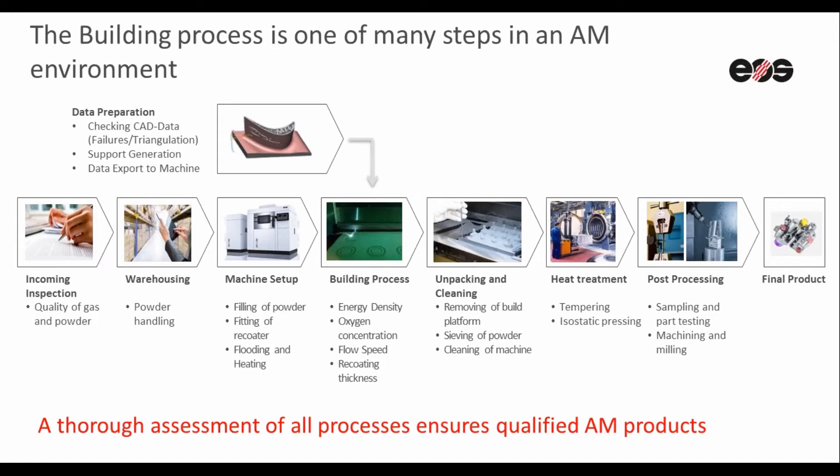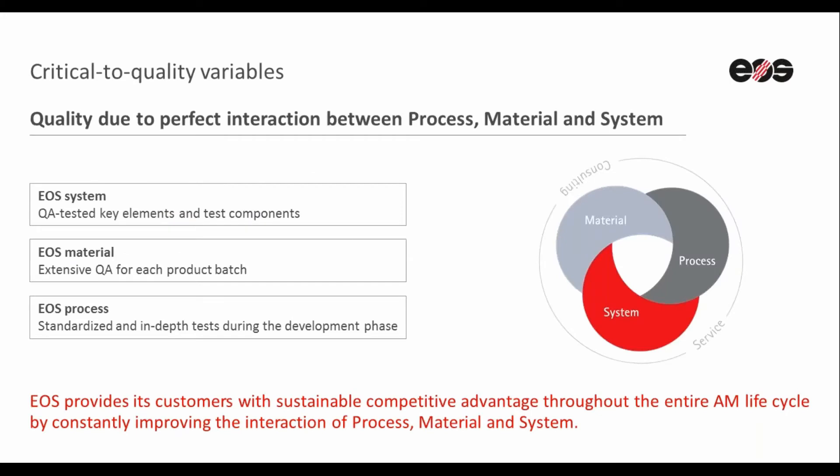Additive Minds consultants will help customers better understand what is critical to quality in the whole AM process within a short period of time — from incoming inspection on what is required to inspect on powder, to the key processes in the build process that controls the quality of build manufacturing.